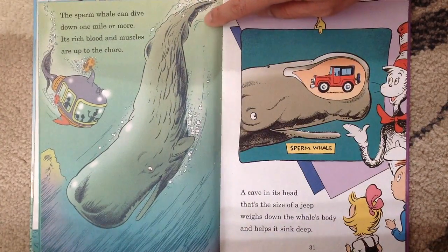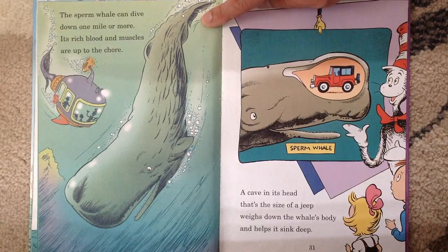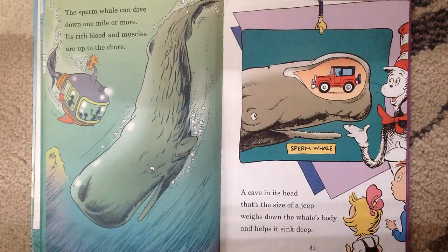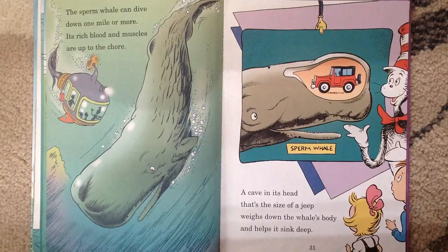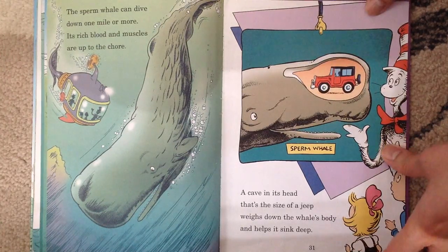The sperm whale can dive down one mile or more. A cave in its head that's the size of a jeep weighs down the whale's body and helps it sink deep. See the sperm whale — it has a cave in its head.